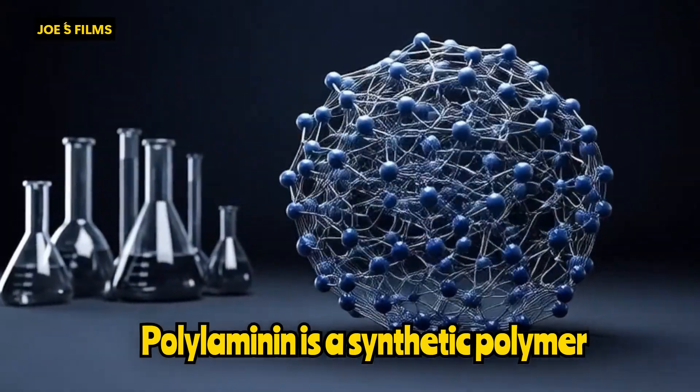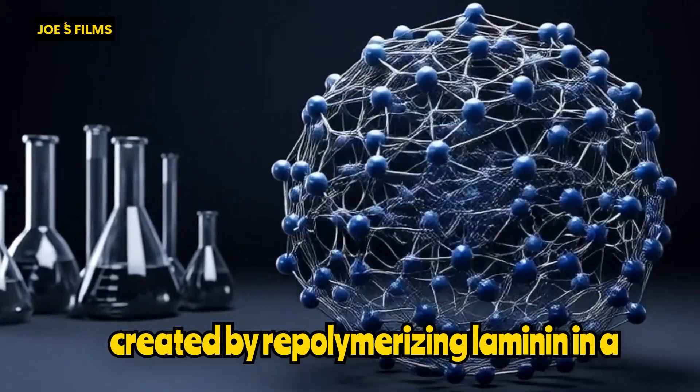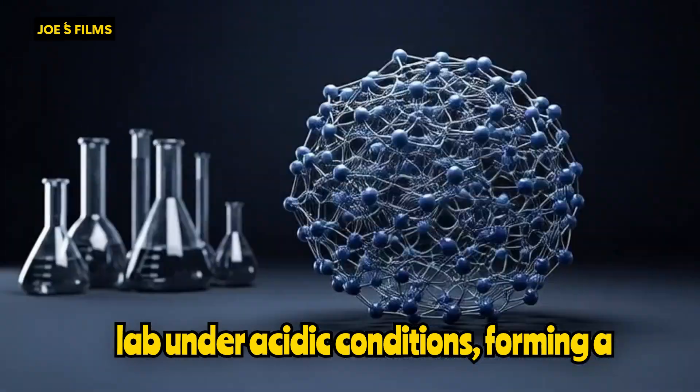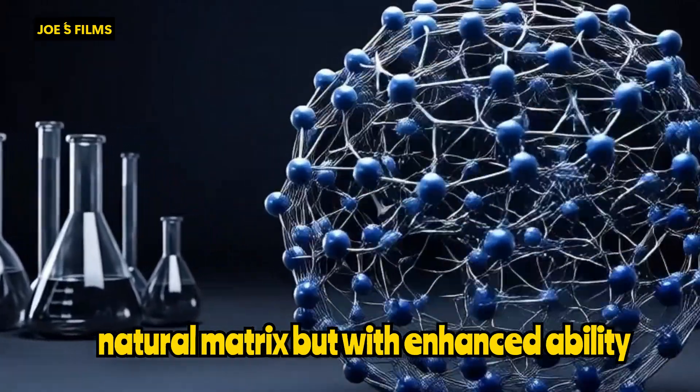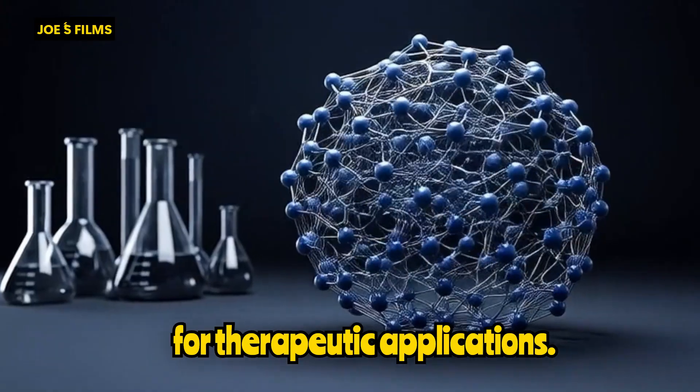Polylaminin is a synthetic polymer created by repolymerizing laminin in a lab under acidic conditions, forming a biomimetic network that mimics the natural matrix, but with enhanced ability for therapeutic applications.